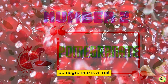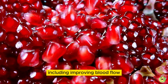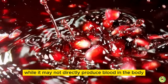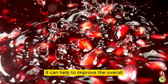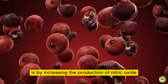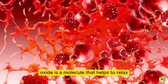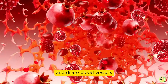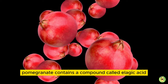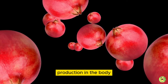2. Pomegranate. Pomegranate is a fruit associated with several health benefits, including improving blood flow and reducing blood pressure. While it may not directly produce blood in the body, it can help to improve the overall health of the circulatory system. One way that pomegranate may help to improve blood flow is by increasing the production of nitric oxide in the body. Nitric oxide is a molecule that helps to relax and dilate blood vessels, allowing blood to flow more easily. Pomegranate contains a compound called ellagic acid, which has been shown to increase nitric oxide production in the body.